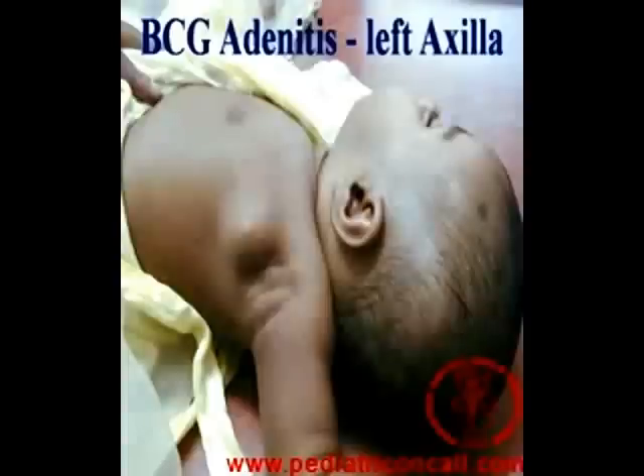Do all BCG adenitis cases require surgery? The answer is no. Most of the time this adenitis — an inflammation and swelling of the lymph nodes draining the BCG site — may disappear on its own or with antibiotics and anti-inflammatory medication, and it makes sense to wait. Some people even insist on giving INH, which is an anti-tuberculous therapy using only one drug, for a period of 6 weeks to see what happens. Very often this may disappear or decrease.